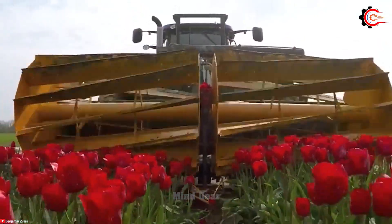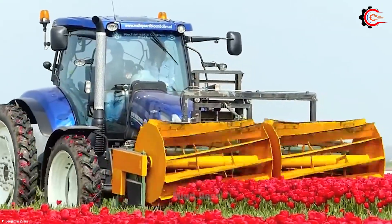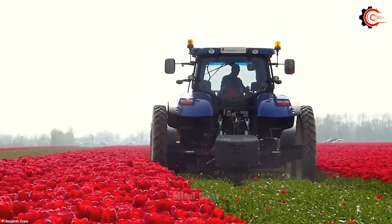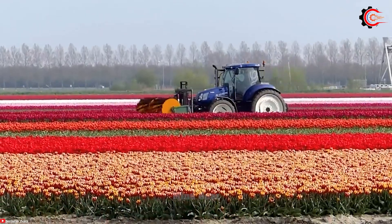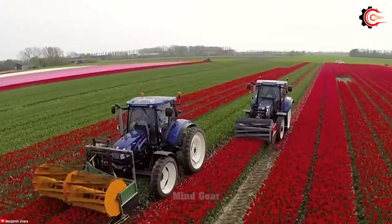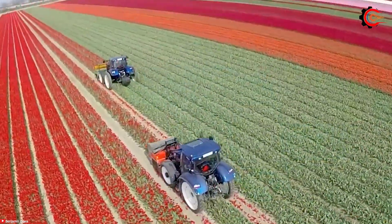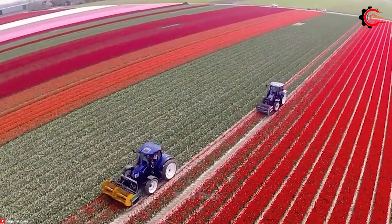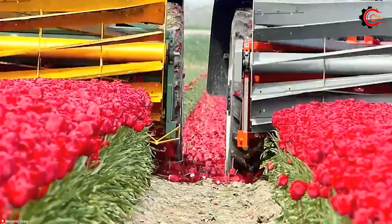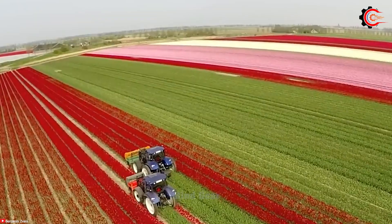Boasting a 160-horsepower, 6.7-litre, 6-cylinder NEF engine and auto-command CVT transmission, this tractor, with its compact size, is highly maneuverable in tight, delicate tulip fields. The robust engine ensures ample power for the topper, and the CVT transmission delivers smooth and efficient power, ideal for precision work like topping. The four-wheel drive system guarantees traction in all conditions, even on wet or muddy fields. Equipped with specialized tools, they cut and remove tulip heads with precision, ensuring a clean and even appearance. This tractor is a versatile and powerful machine, especially for tasks like topping tulips and other agricultural activities.